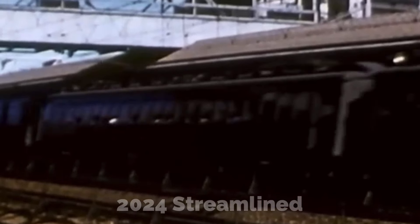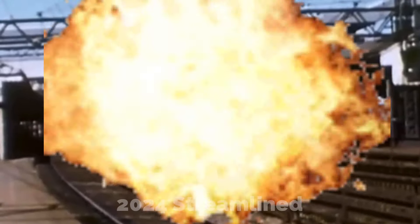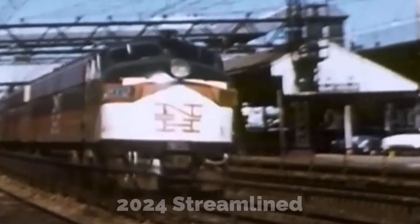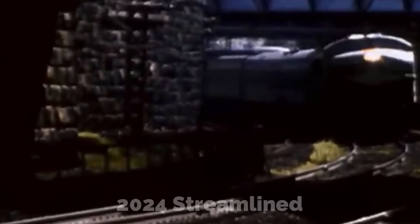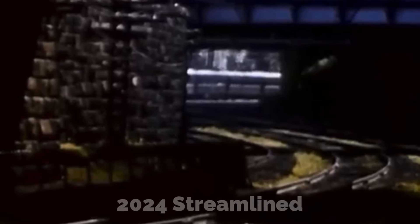They were renamed the E-40 class and put into regular New York area commuter service. In May 1973, Unit 4971 caught fire in the Park Avenue Tunnel, leading to the MTA banning them from service. They were offered to Amtrak, who turned them down in favor of newer electric power, and were put into storage. But two units, 4973 and 4977, were stripped of their steam generators, one pantograph, and their third rail electric shoes, and put into regular freight service with Penn Central, even being painted into Penn Central colors.